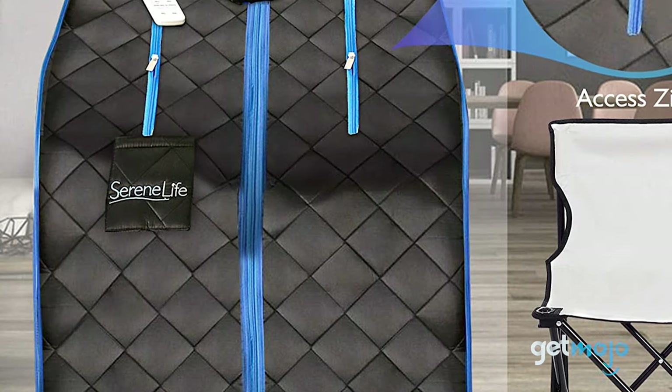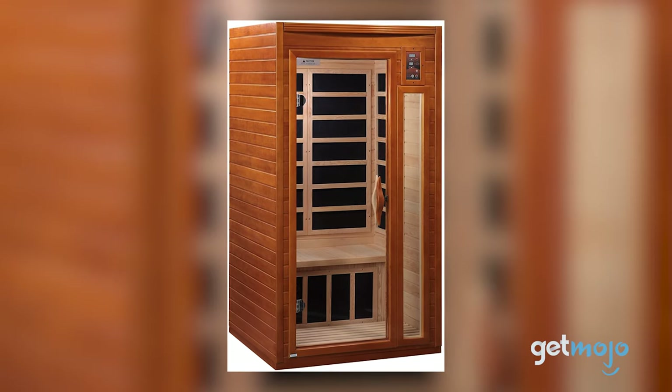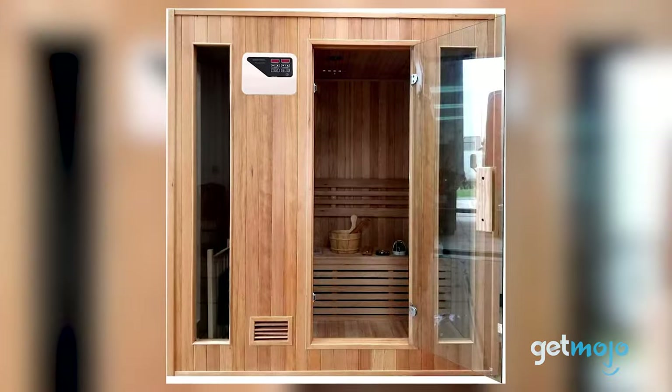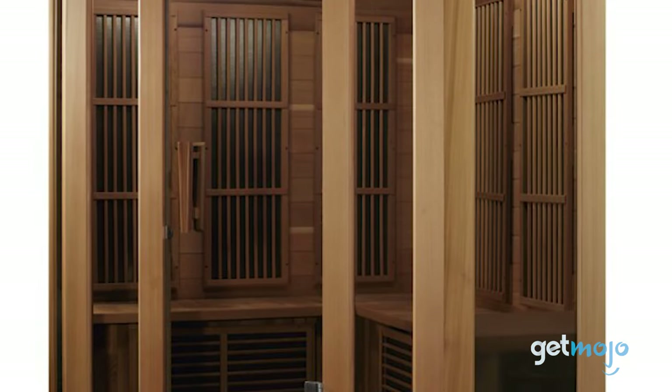So which sauna should you choose? Well, size of course is a huge factor, so just be sure that the model you're buying is big enough for your party of one, two, three, or four. Stay tuned to GetMojo for the most complete video product reviews.